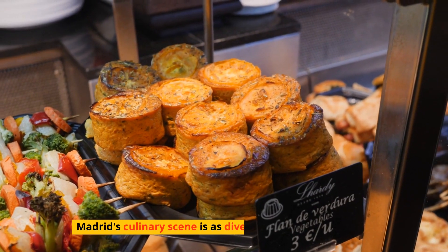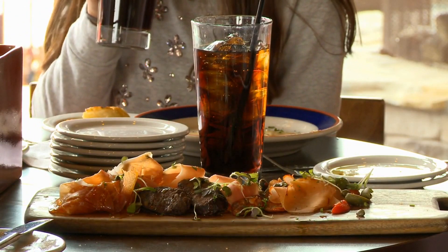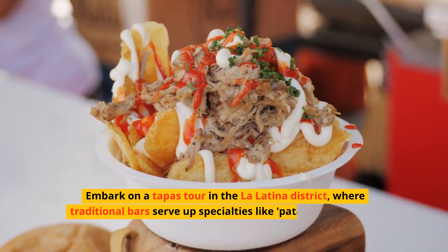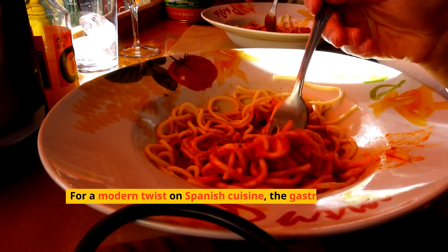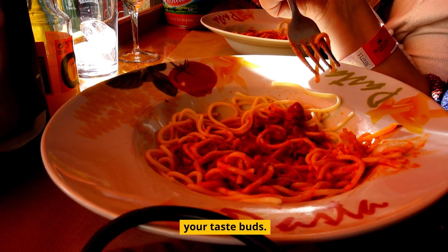Madrid's culinary scene is as diverse as its neighborhoods. Tapas are not just food — they're a way of life. Embark on a tapas tour in the La Latina district, where traditional bars serve up specialties like patatas bravas and tortilla española. For a modern twist on Spanish cuisine, the gastro bars in the Salamanca district offer innovative dishes that will delight your taste buds.